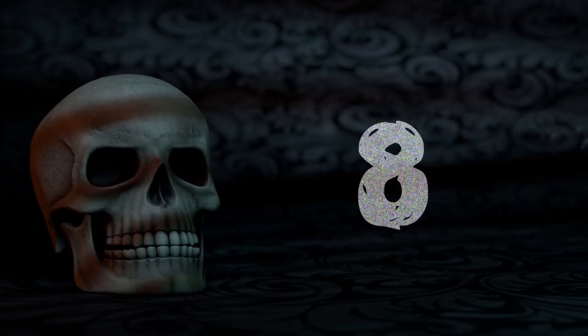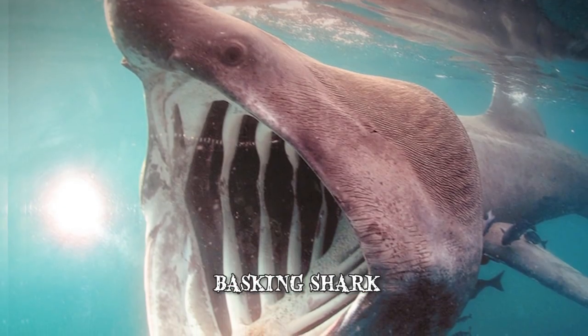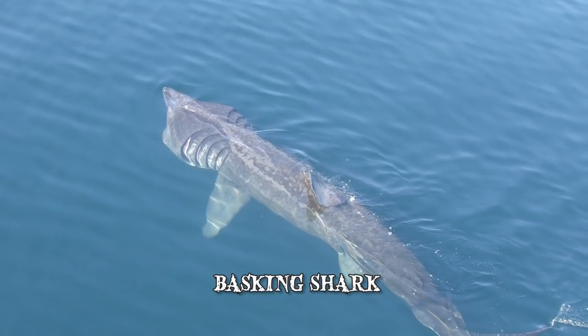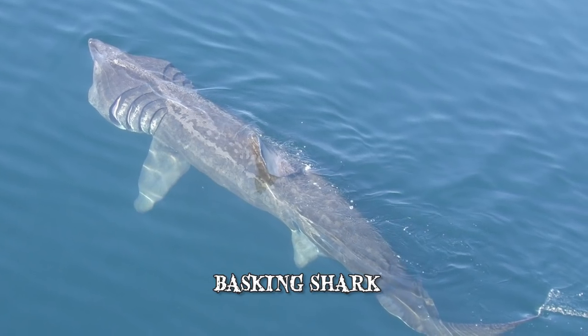Number 8: The Basking Shark. After the whale shark, the Basking shark, also known as Cetorhinus maximus, is the world's second largest species of fish. The largest known specimen was measured at approximately 40 feet and weighed almost 20 tons.